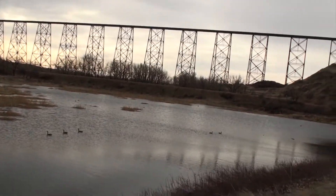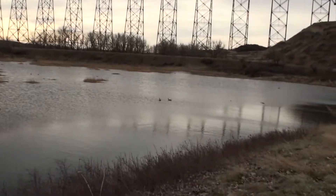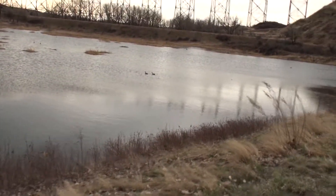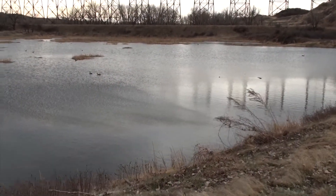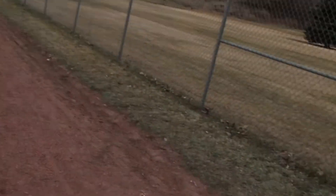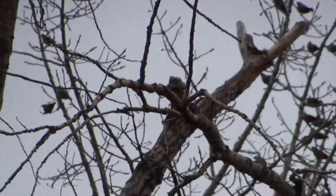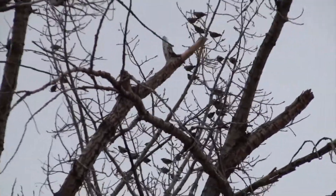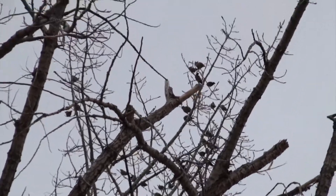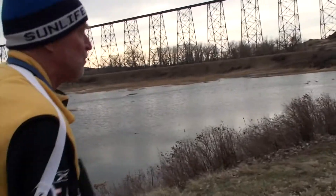I've got several more pairs of geese out here on the south pond, and mallards. At least four, maybe even five more goose couples out here. Several mallard couples. I'm not seeing any wigeons as yet. No rufous on them — that would make them Bohemian, right? Bohemian. Yeah, they're the ones that routinely come in the winter.